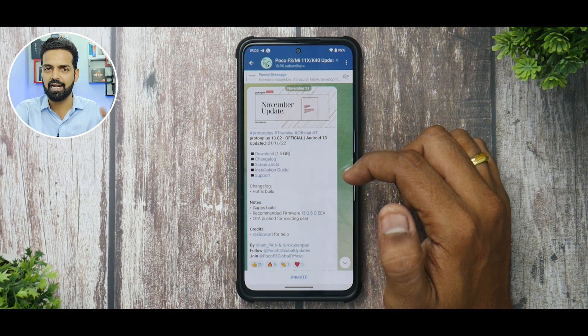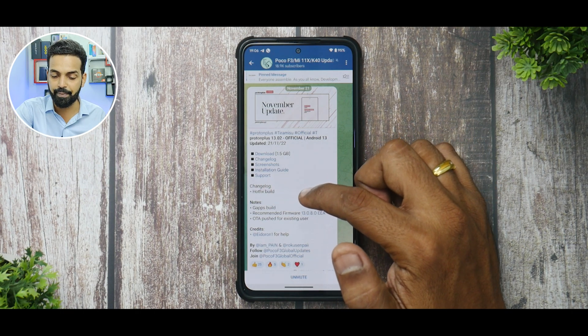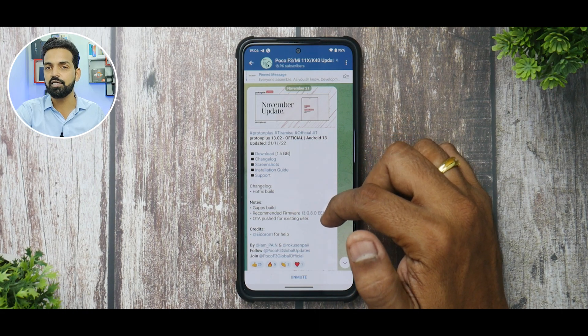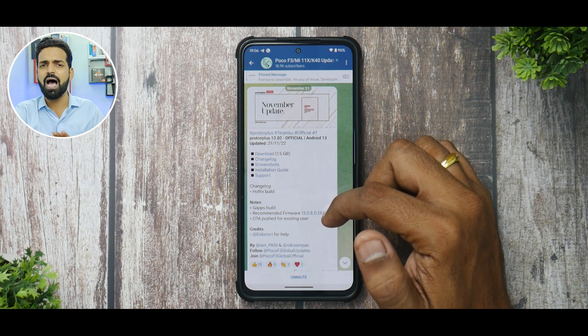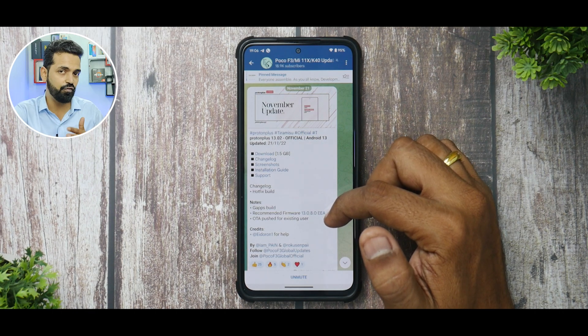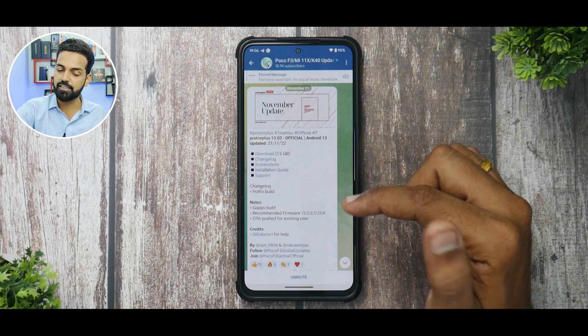If a lot of people like this video I'll probably make a complete install guide as well. This is a hotfix build; GApps are included. Recommended firmware is 13.0.8 EEA, but I've installed it on 13.0.7 Indian firmware — if you're from Europe I'd recommend flashing the EEA firmware first. OTA updates are supported, which is a great advantage of fastboot flashing: you get the stock recovery and can install OTA updates directly without going into TWRP.